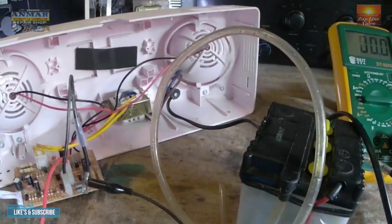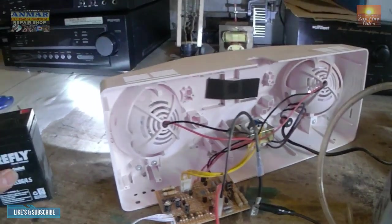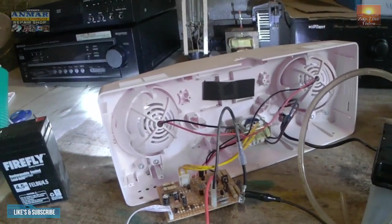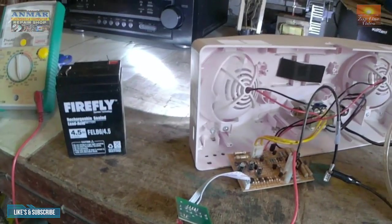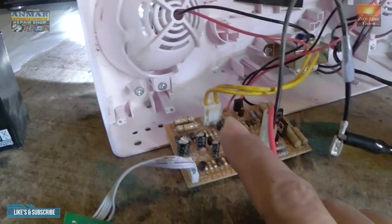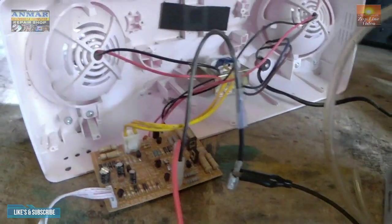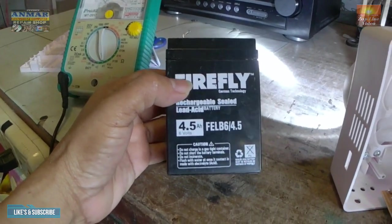Yun lang, mga kaibigan. Kung meron kayong ganitong klaseng emergency light, pagka ganun ng problema, alam nyo na — battery. Kalimitan naman sa mga emergency light, ang kalimitan nasisira at bumibigay ay itong battery. Lalo na pagka binuksan yung shot — wala naman kayong nanotice na may sunog sa kanyang circuit, siguradong battery na. Makakabili naman kayo nito, siguro mga 350.